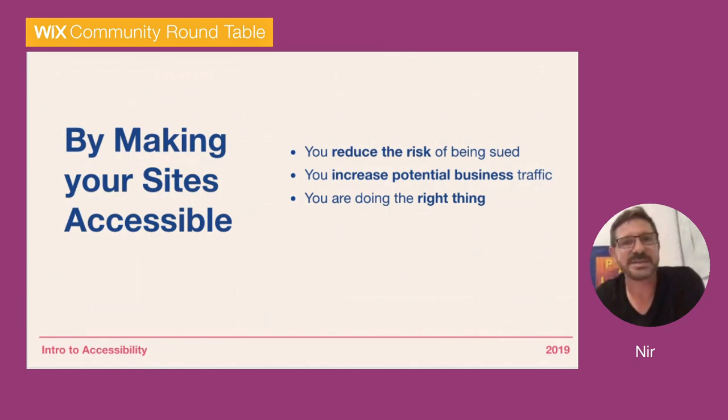And the last thing is it's just the right thing to do. The same way we don't want to create a business inaccessible to women or people of color, we don't want to create a website that is not accessible for people just because they have a disability. It's not the world we want to live in.